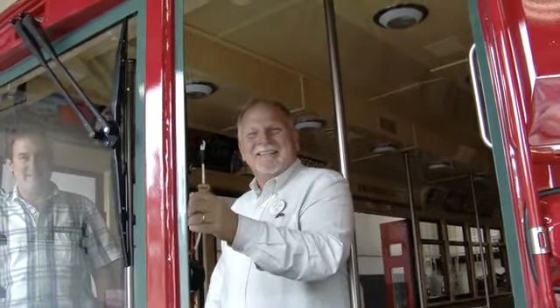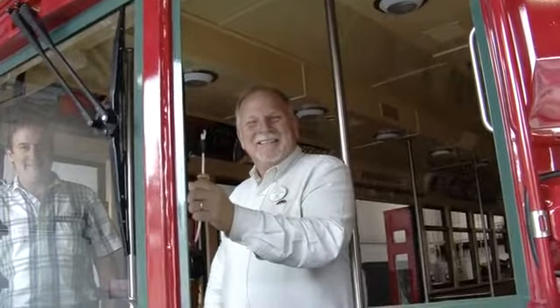I grew up around the Santa Fe and the Super Chiefs. When I graduated from high school, a friend of mine and I — he was a rail fan also — hopped on a train and rode for three weeks straight.